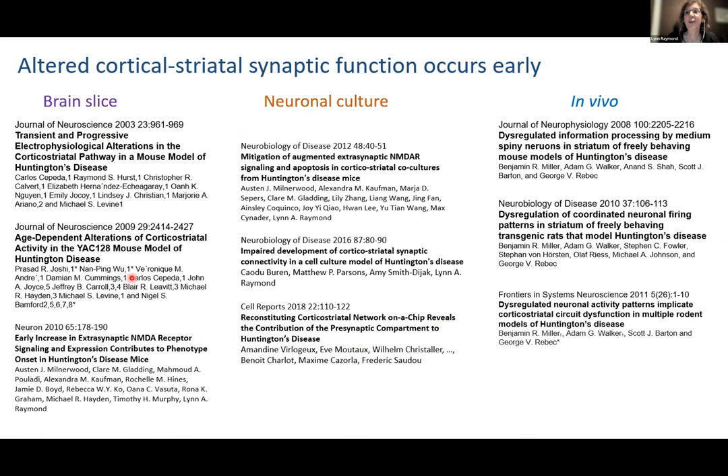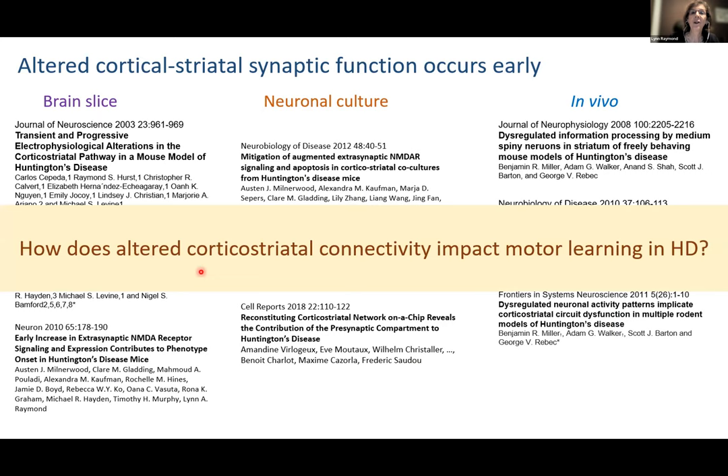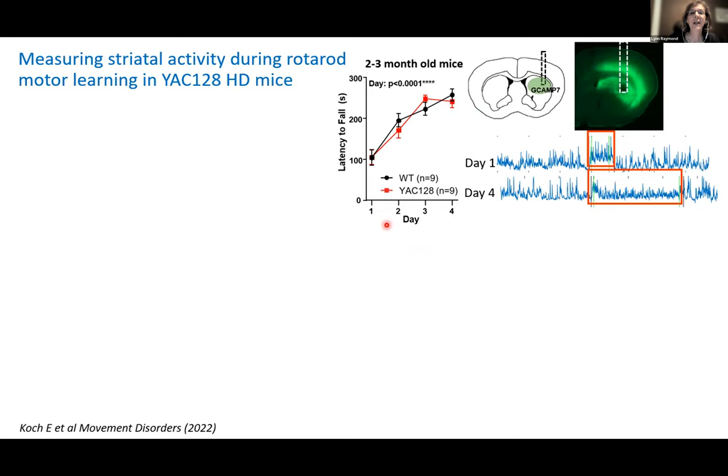Using the accelerating Rotorod (three trials a day for four days), at two to three months of age the YAC128 are identical to wild type in latency to fall and the learning curve. When she looked at striatal activity during the task, on day one the average calcium activity is elevated compared to baseline, but by day four that elevation is quite transient — for most of the time on the Rotorod it's no different from baseline. When mice become more proficient, they show a lower level of calcium activation in the striatum, and that is a very strong inverse correlation for wild-type mice.